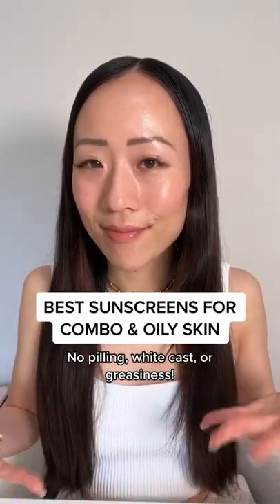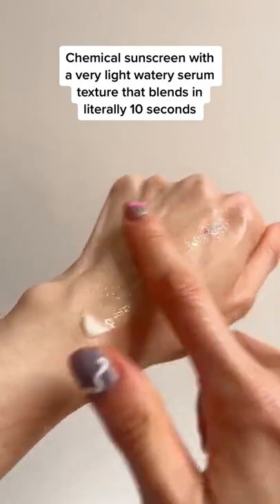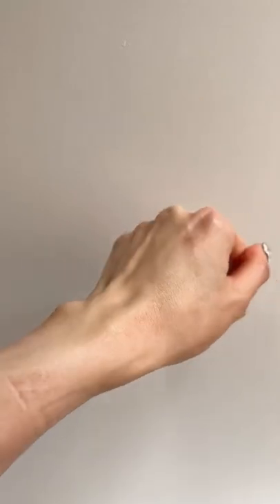The best sunscreens for combo and oily skin. If you like the super viral Biore sunscreen but want a version without fragrance, this Nivea Water Gel 35 is for you. It has a very similar texture, but I would say it's even lighter than the Biore.